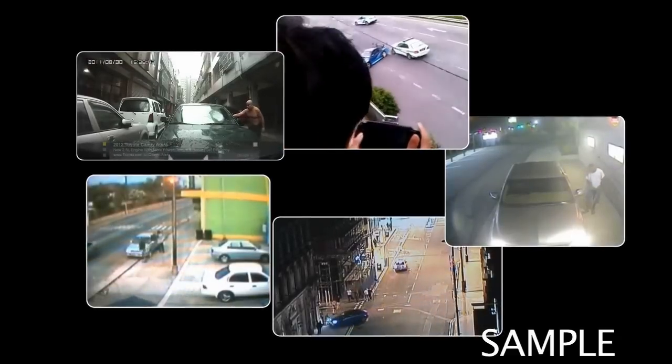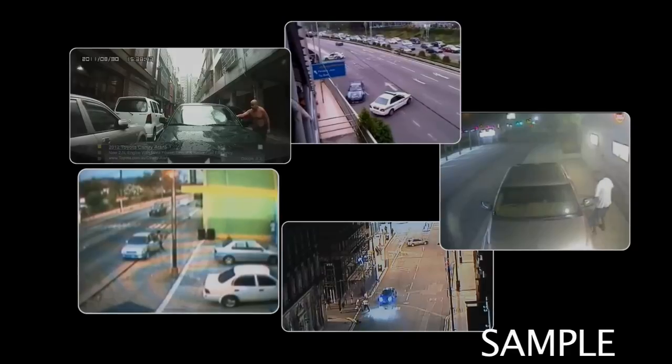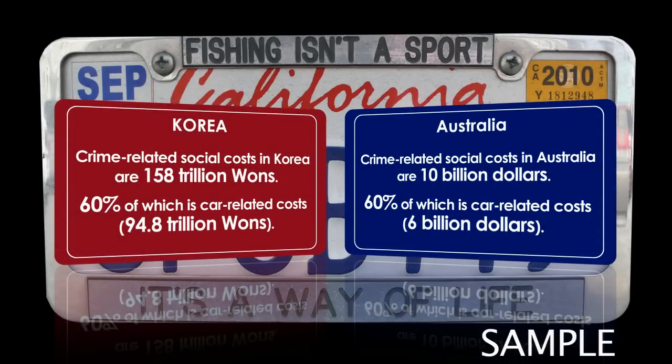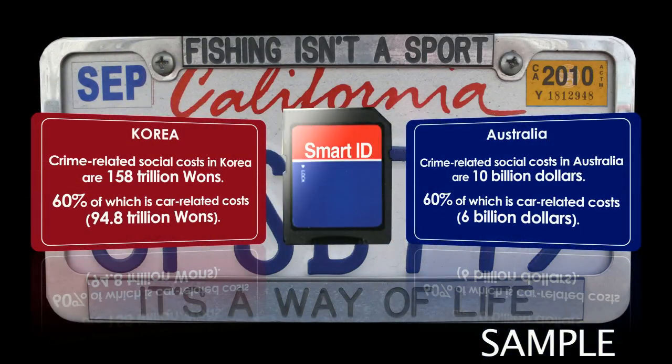Fear of possible crime at any time and place — yet even in a world with smarter technologies, we still experience crime related to stolen vehicles. We waste too much of our national resources on this, which is not necessary.